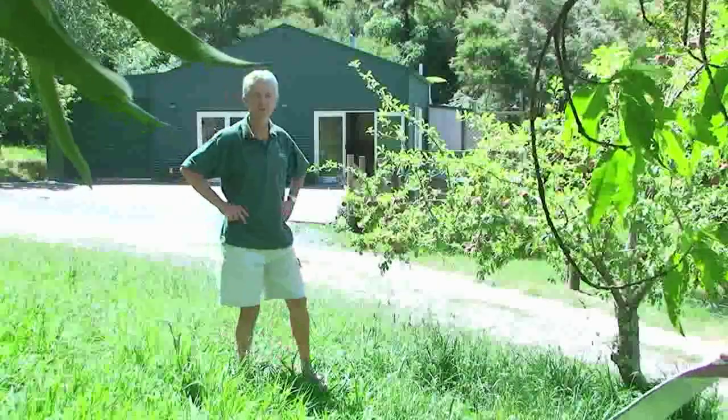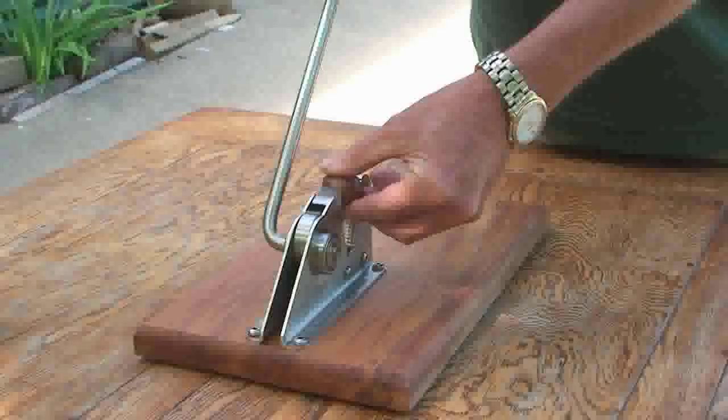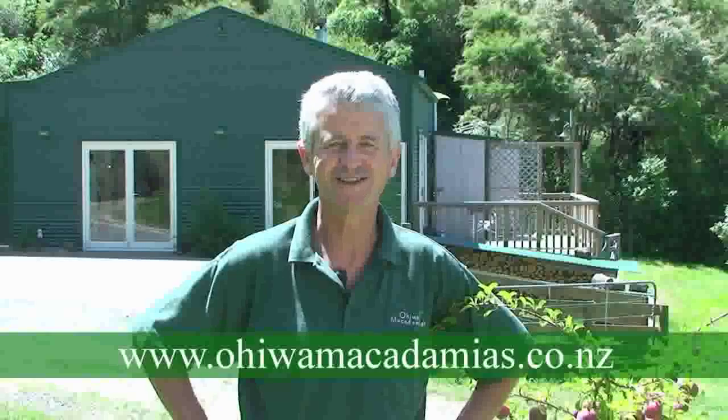Hi, I'm Paul Robin from Ohiwa Macadamias. Our family grows and processes our own macadamias. We also design and build the Wonder Cracker right here in New Zealand. The Wonder Cracker is available exclusively from our website, ohiwamacadamias.co.nz.